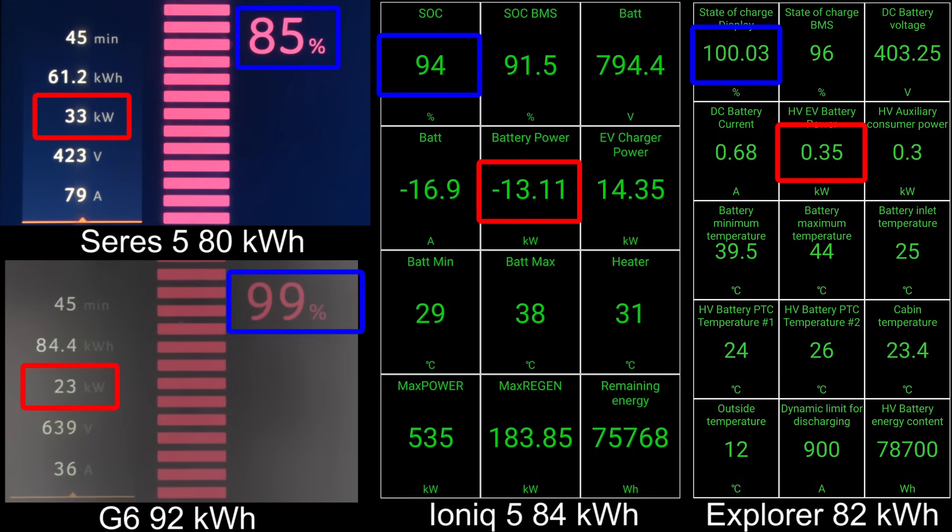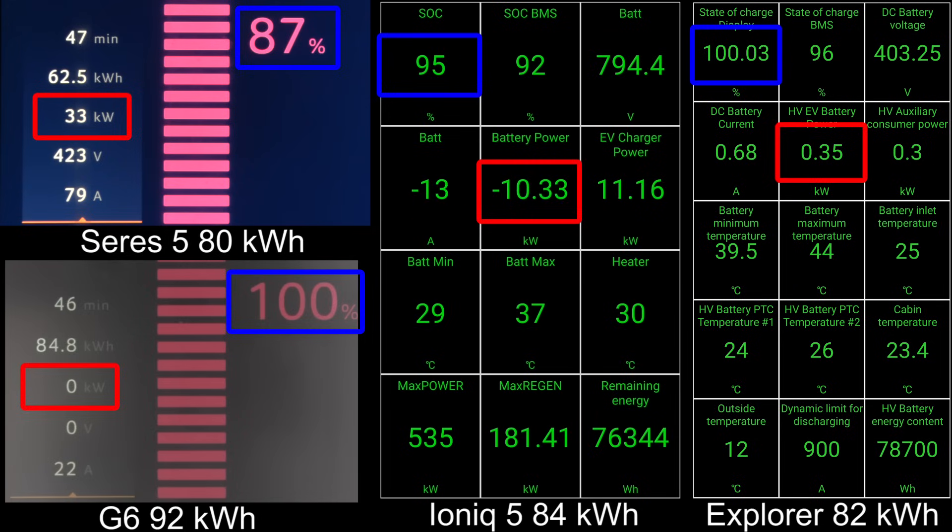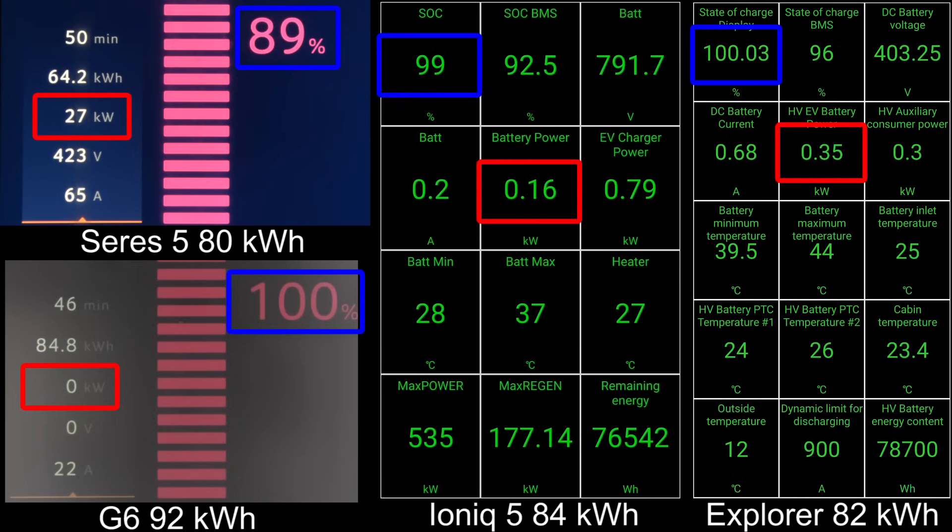Hopefully the new CERES 5 is going to be faster — it supposedly peaks at 170 or 180 kilowatts, and hopefully it has a flatter curve. When I talked to the sales manager at CERES Norway, he claimed it has the exact same battery. I was like, are you sure? He then said the onboard charger was improved. But when you charge on DC, it bypasses the onboard charger — so okay, at least he didn't know.